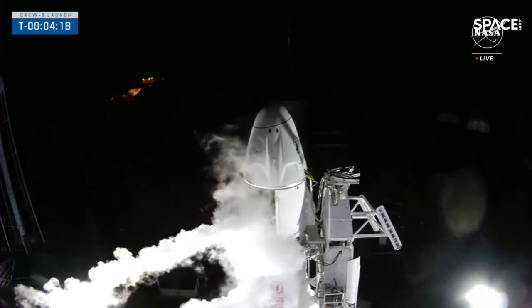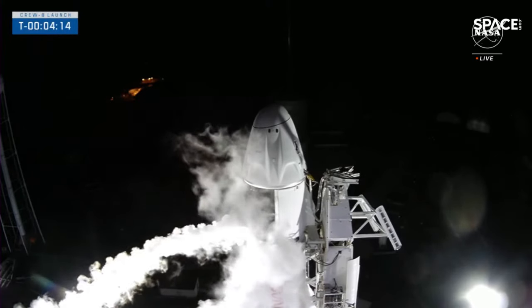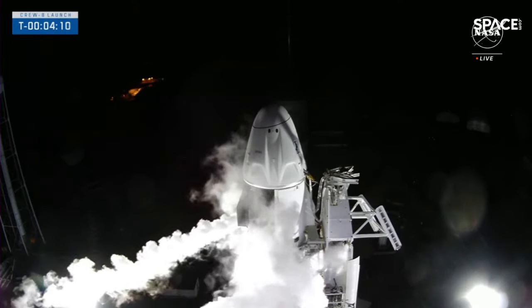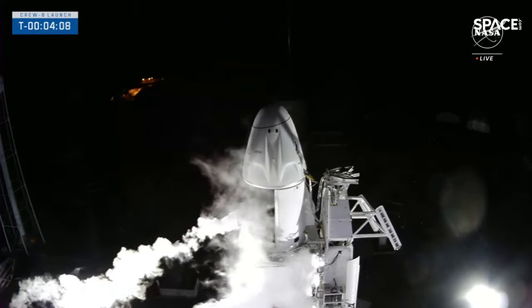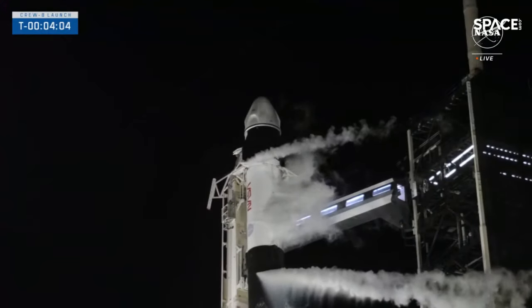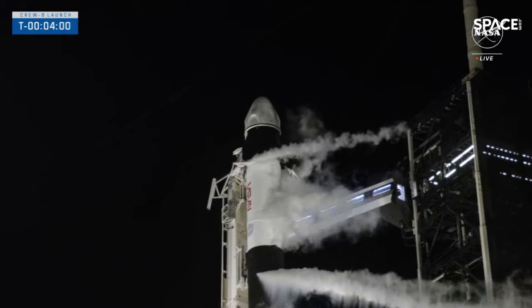There's a call out over the nets that we are moving forward into strong back retract. The next thing you might be able to see on your screen is the clamp arms opening up around the base of the second stage. That will allow the strong back to recline about two degrees away from the vehicle. And because we've now begun pressurizing Falcon 9, we know that it's strong enough to stand on its own.